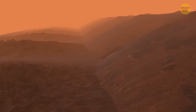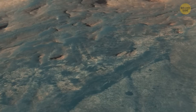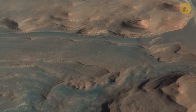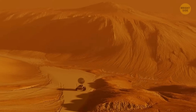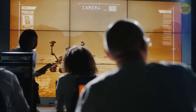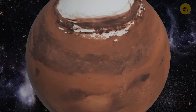Interestingly, Mars has been dropping hints about its watery past for years. Curiosity found ancient ripples in Gale Crater — there were signs of a long-gone lake. Perseverance is currently studying a fossilized river delta in Jezero Crater. Now, with Zhurong's evidence of an ancient ocean, it all comes together. Small lakes? Check. Rivers? Check. A massive ocean covering the northern lowlands? Quite possibly.